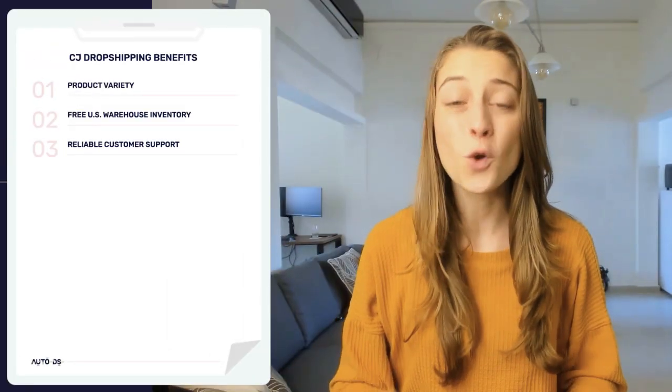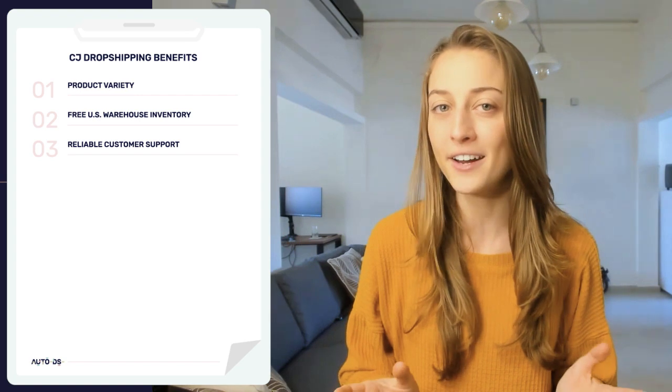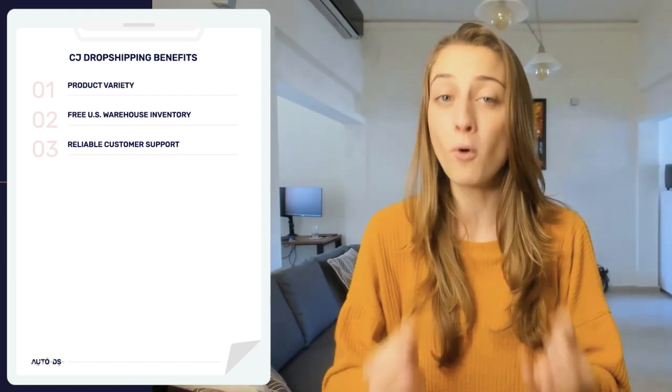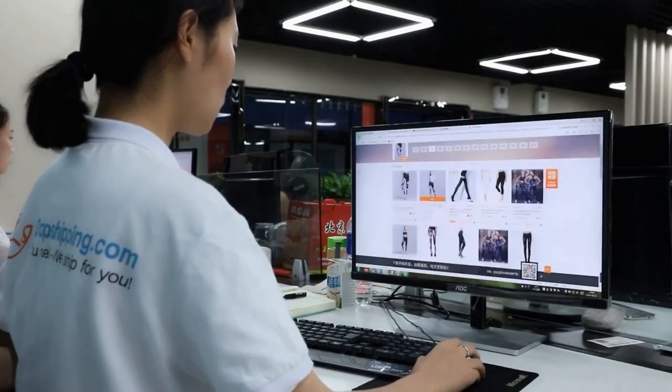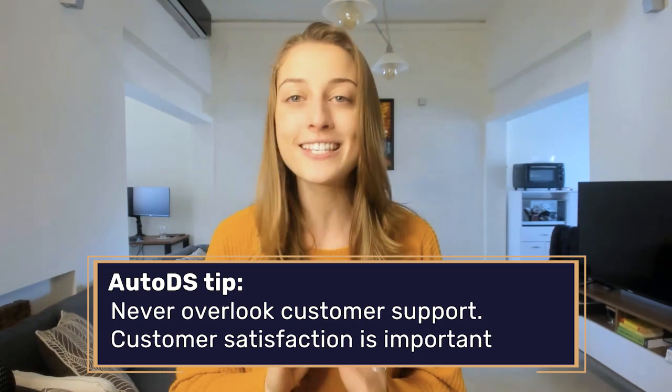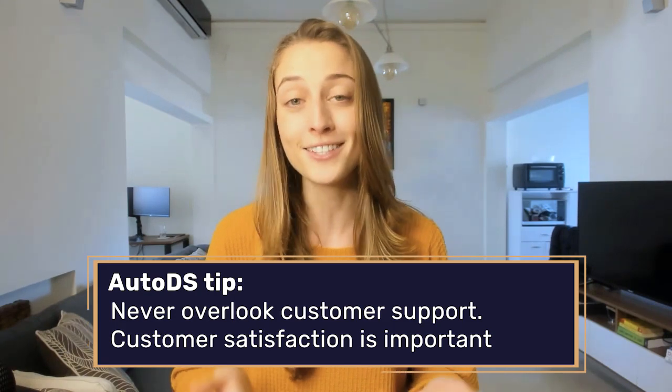The next benefit of CJ is reliable customer support. Not many people think to consider this aspect when finding a supplier, but it's actually one of the most important elements to focus on. Your supplier's customer service directly affects your own customer service — if you're not getting answers from your supplier, what are you supposed to be telling your customer? With CJ Dropshipping, you don't have to worry about that. They're working around the clock, are super easy to contact, and they respond very fast. Customer service is not something to overlook, because your customer satisfaction is really what's going to factor into the long-term success of your business.